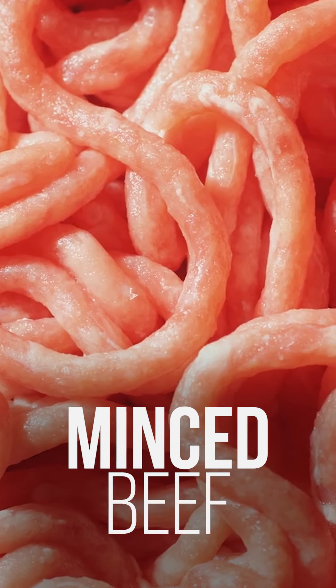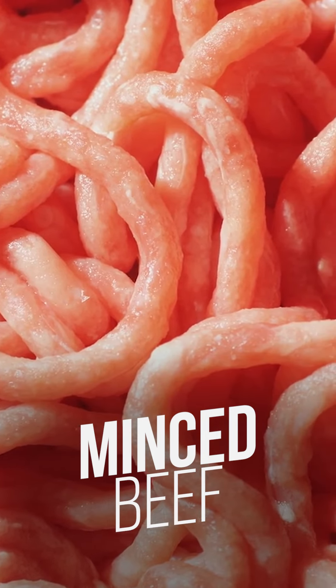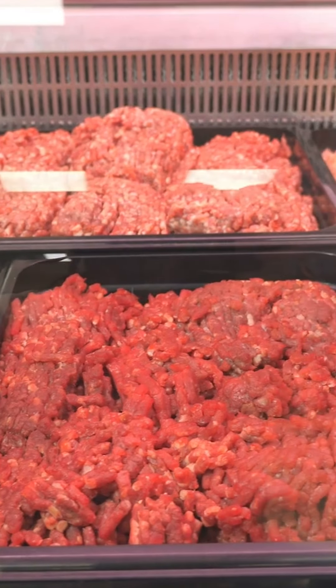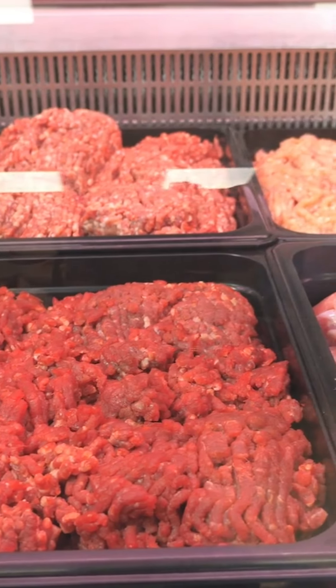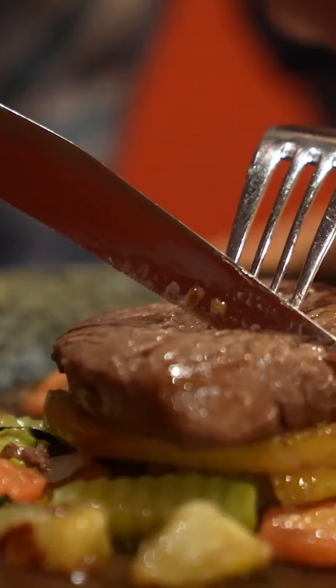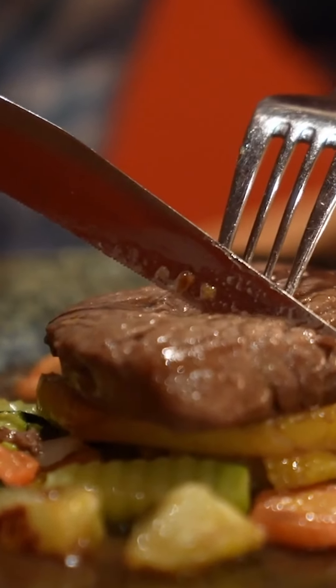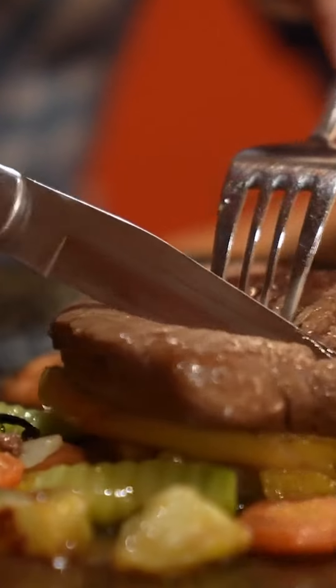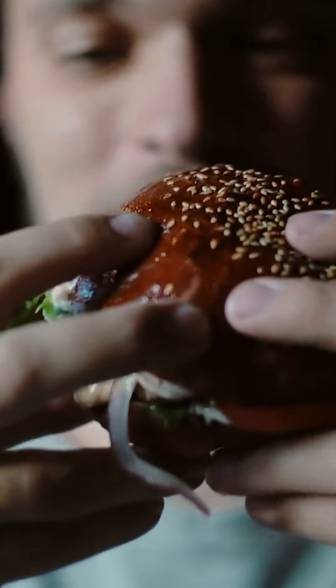Furthermore, minced beef with over 20 grams of protein per 100 grams is a food that you, as a fitness enthusiast, should definitely have in your diet. You can also prepare many different dishes with minced beef, so the bottom line is that it never gets boring. And that's important. After all, when it comes to fitness nutrition, it's not just about protein, but also about enjoyment. You should always take that into account.